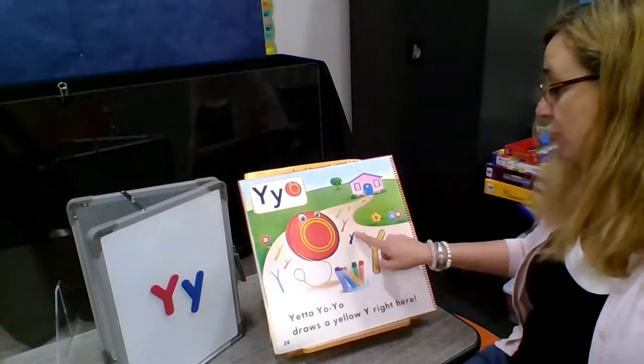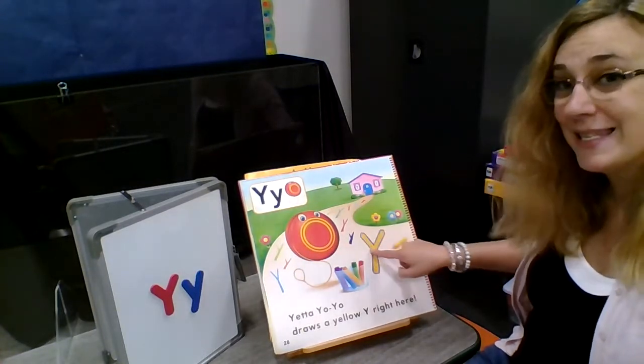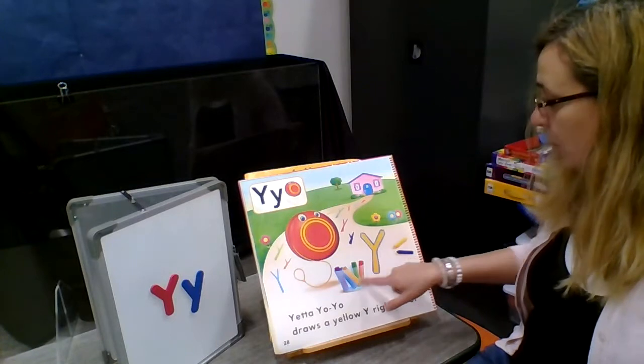So here's Yetta Yo-Yo — she's drawn a Y, a yellow Y. Y is for yellow with her chalk.